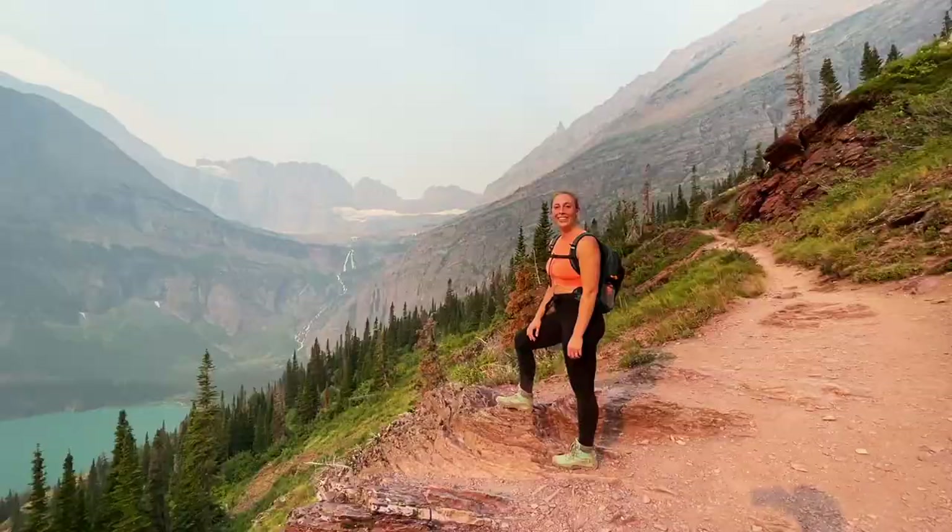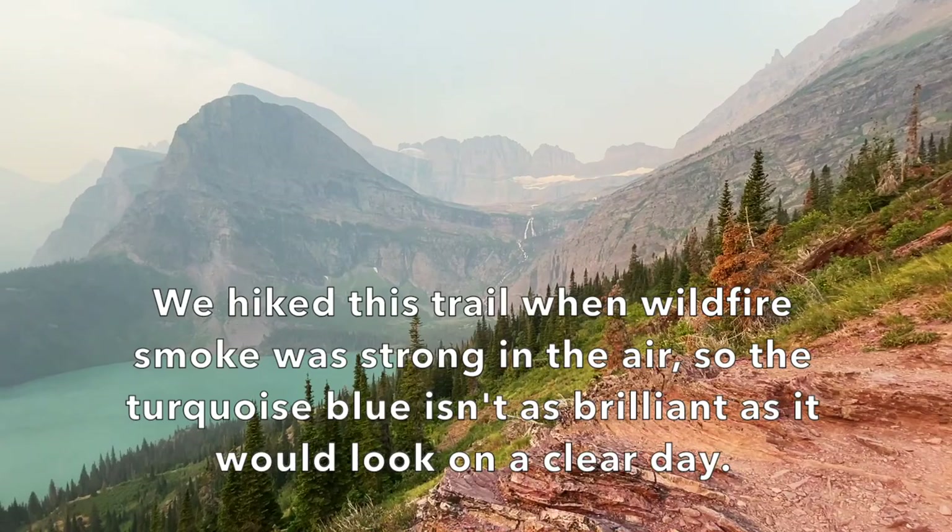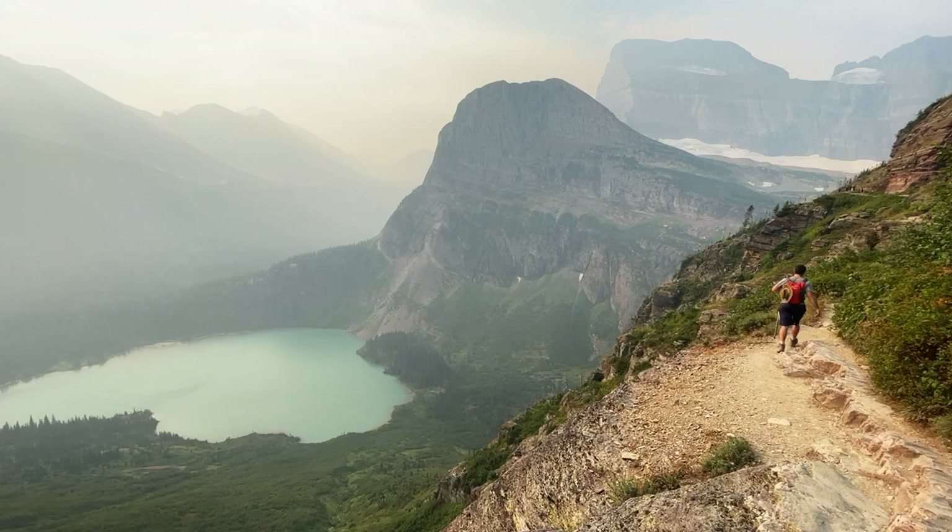You get these gorgeous views of Grinnell Lake. It has that bright aqua powdery blue color from the glacial flour. I talk more about glacial flour in my Iceberg Lake video if you're interested in learning how the water turns that blue color.